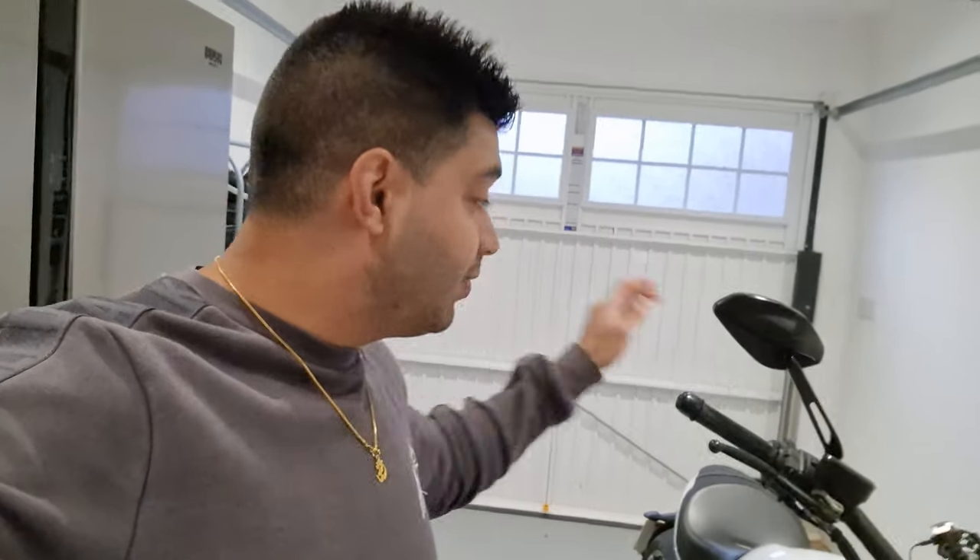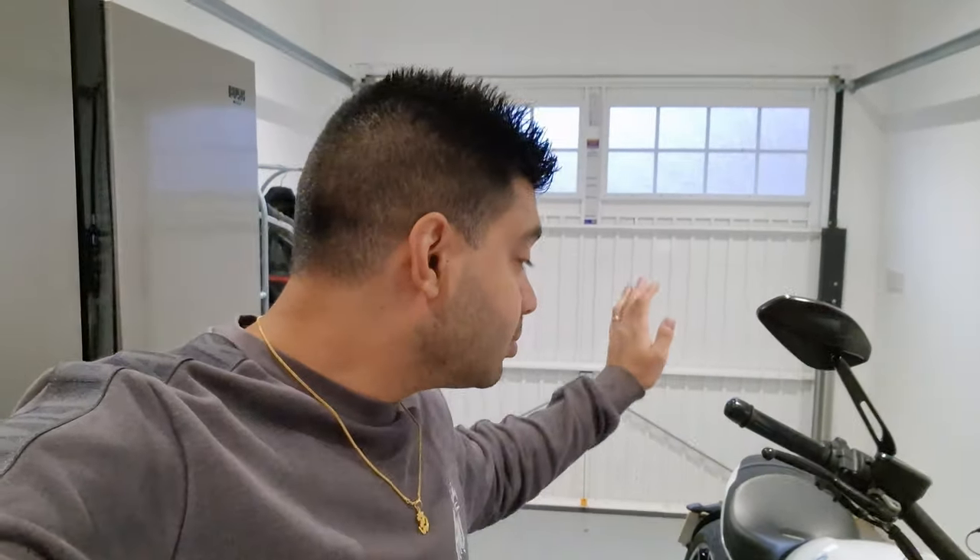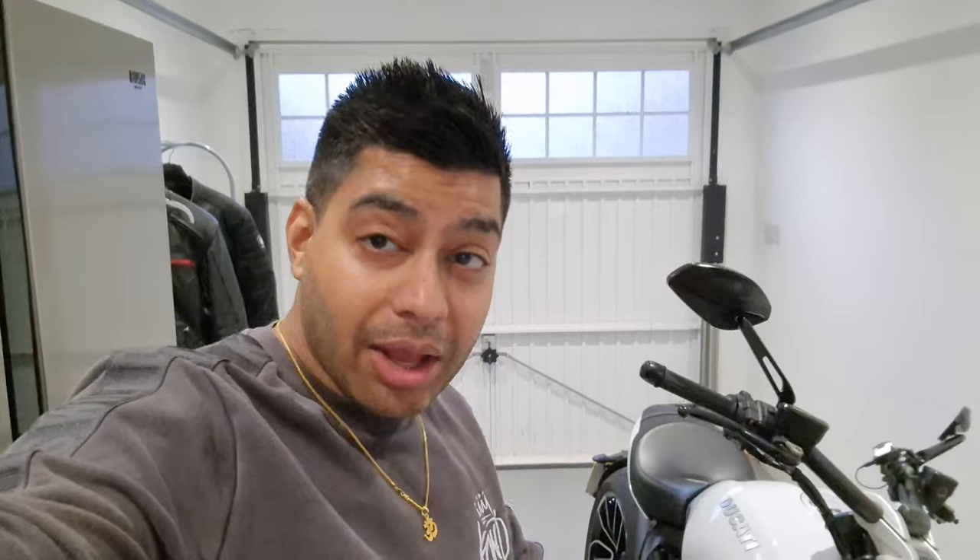Another thing to think about is that at 15,000 miles, Ducatis need what's called a Desmo service, which is specific to the Desmodromic valve engine. From what I've heard it's quite an expensive service, but it only gets hit at 15,000 miles — not after a certain number of years. I do about two and a half to three thousand miles a year, so I'll hit it eventually. I'll probably do another video about the Desmo service when I get there. Thanks for checking out the channel — catch you in the next one.